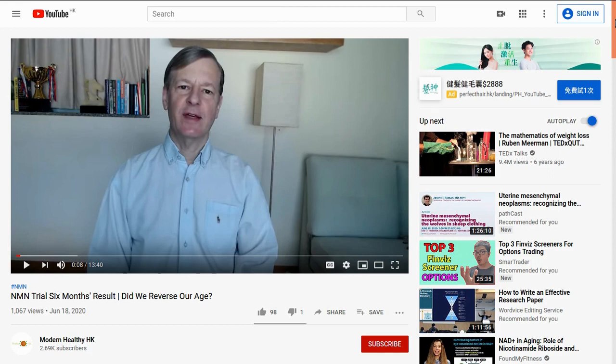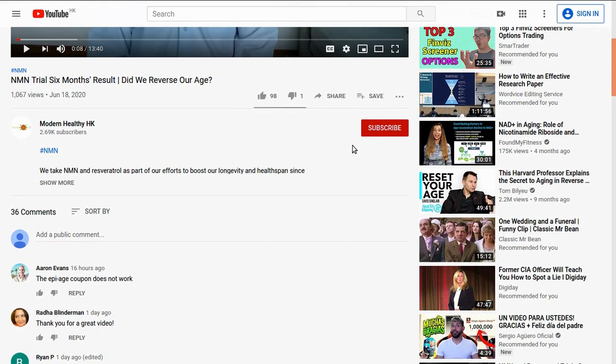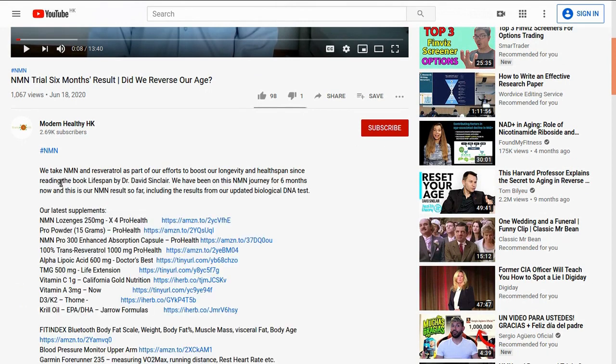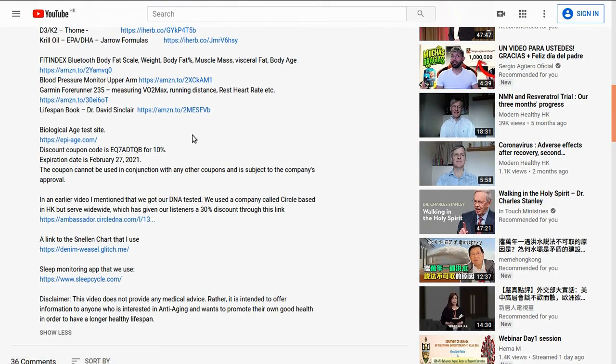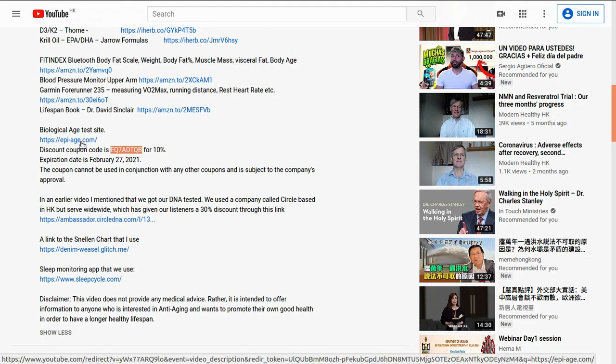So let's start on one of our recent videos. Go down to the description and you'll need to press 'Show More' to get the full description. In here you'll see the biological age test site with the link and the discount code. Select the discount code, making sure that you don't have any space at the beginning or end, and then proceed to the EpiAging site.